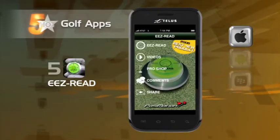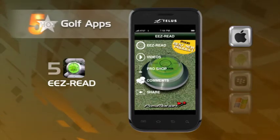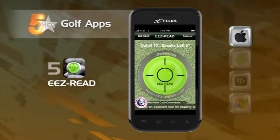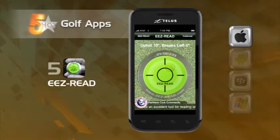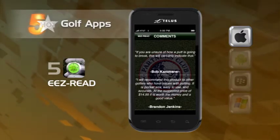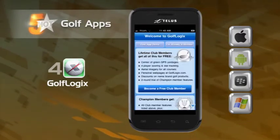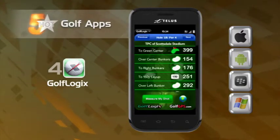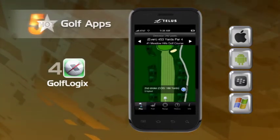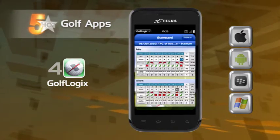Let's tee off with Easy Read, an app that is all about precision. Simply find a flat and level surface, place your mobile device on the green and it'll show you how your putt will break. The app can help you sink a few more putts. Heading on to the next hole, we come to Golf Logix. You have to sign up for the free membership to use this app, but once you do, you can search for golf courses almost anywhere, access aerial imagery of the course, get the yardage, and use the app to keep your score for your foursome.